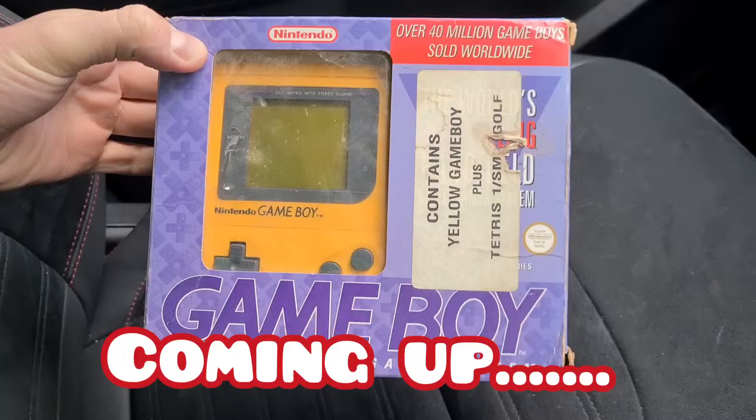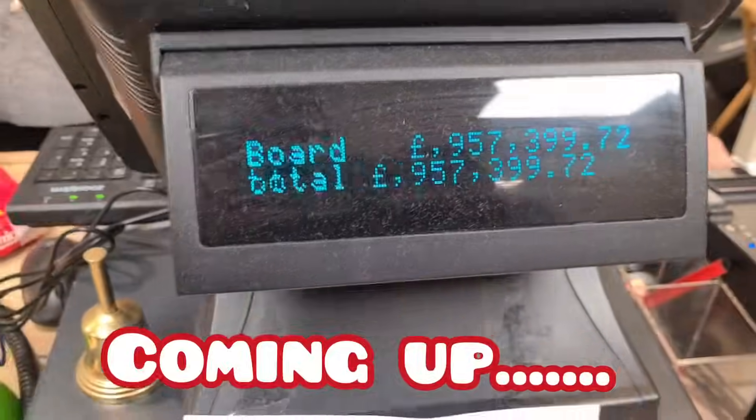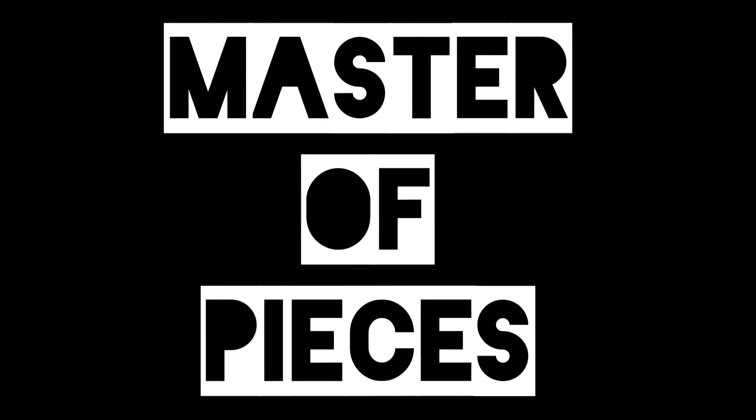An original yellow Game Boy, boxed. These Lord of the Rings Warhammer plastic figures I just wrote off as bulk, but in 24 hours they've sold over a hundred pounds plus post.